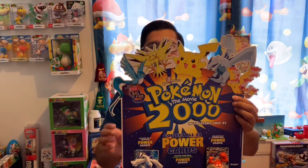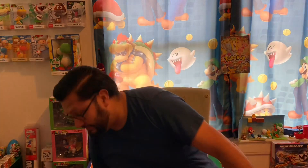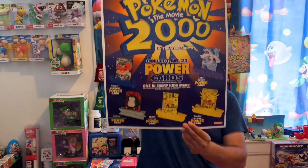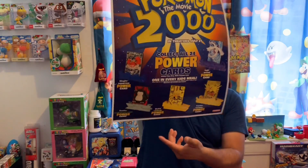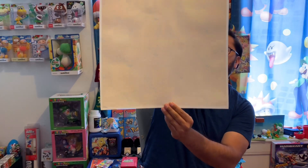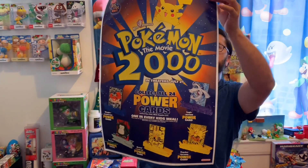I couldn't believe it when I first saw this. Check this out — that's not all. I got this sticker decal in beautiful condition. I guess Burger King used it to promote the movie by hanging stickers in their windows, and it's still in great condition.